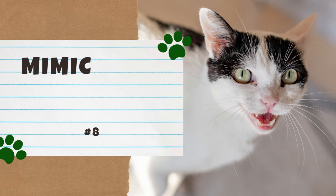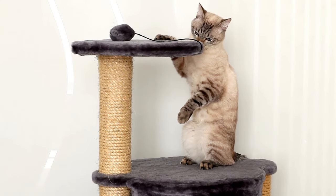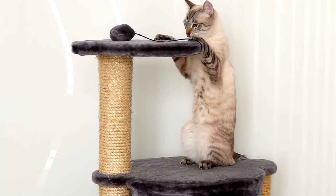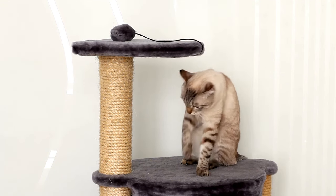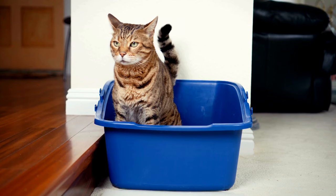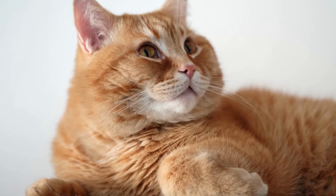Number 8: Mimic Your Cat's Behavior. While it may seem odd, mimicking your cat's behavior can actually be an excellent way to communicate with them. Before you panic — no, we do not mean start licking yourself or replacing your toilet with a litter box. As mentioned earlier, slow blinking is often the signal that your cat is relaxed and friendly.